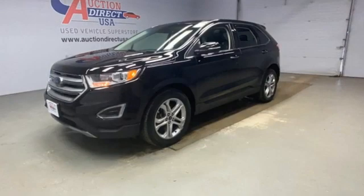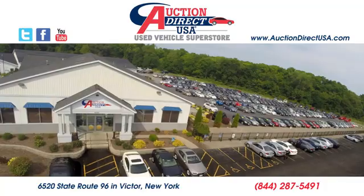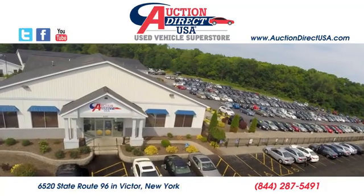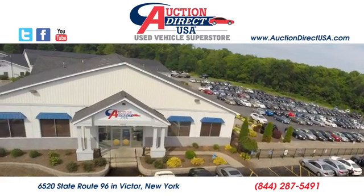Every generation has its Ford. This is yours. Hurry in today and see it for yourself. Visit today. We are conveniently located at 6520 State Route 96 in Victor, New York.